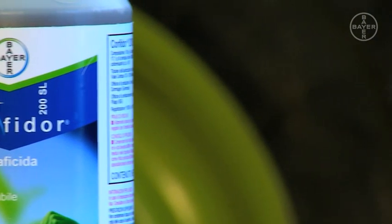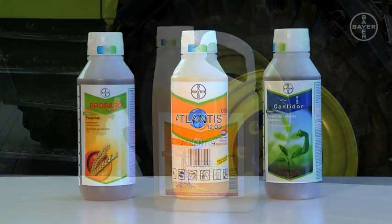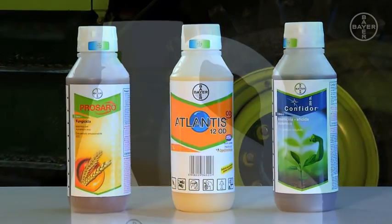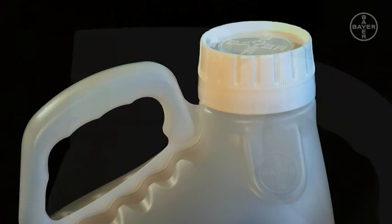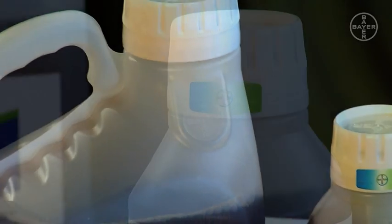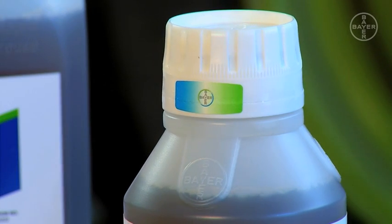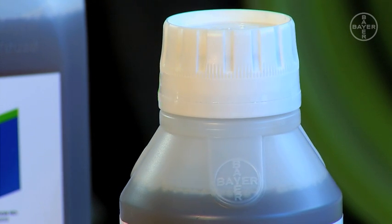We've also ensured that they're more difficult to imitate, to prevent the very real risk of growers unwittingly using non-genuine product on-farm. We have the Bayer cross embossed on all plastic parts. It features on both sides of the container and three times around the neck of the bottle, and is part of the unique and protected SmartLine design.